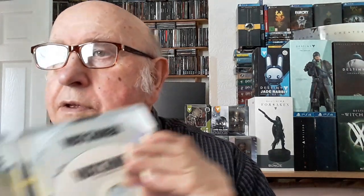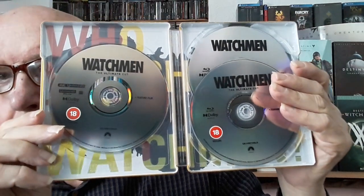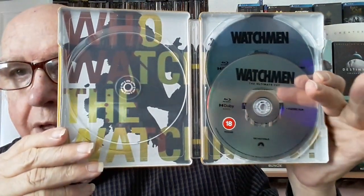And here we have the rather nice steelbook. I must say the Titans of Cult people normally manage to get a decent steelbook inside — I've never seen any that have been absolute rubbish. You've got two discs there of the ultimate cut, and the other one will just be the plain old special features on Blu-ray. I don't know if there's any artwork worth seeing behind there — that's one side of it anyway.